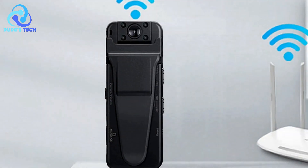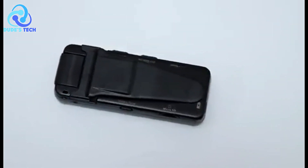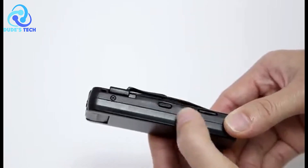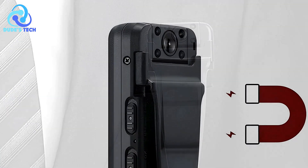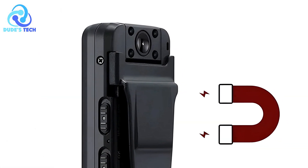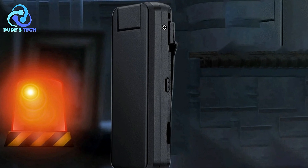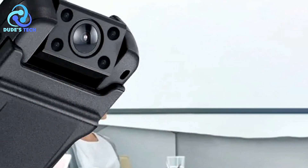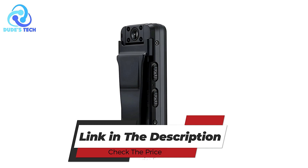Users can receive alarm messages when there is a change in the monitoring area, enhancing security monitoring efficiency. The VanLian A8 supports microSD cards with the option to expand memory up to 256GB. The ability to save recording files with timestamps and classify them by time enhances organization and retrieval efficiency, with videos shot on the same day automatically saved in the same folder. It's important to note that the camera only functions while connected to a network, which may limit usability where Wi-Fi is unavailable. Overall, the VanLian A8 offers reliable recording and surveillance functionality for various applications.